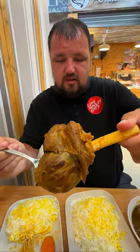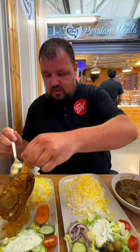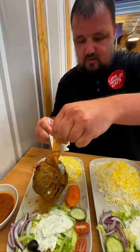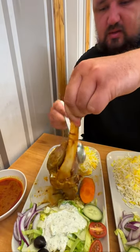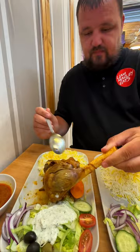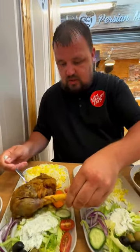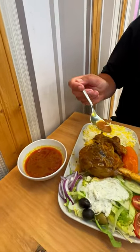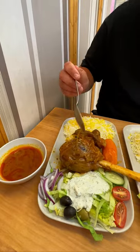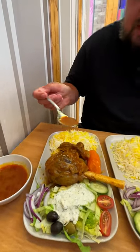It's massive! Wow - it comes with a carrot as well. It just falls away straight off the bone. Wow, that's amazing - so good. Get a bit of the gravy and pour it over your lamb shank, get some of the gravy into your saffron rice.